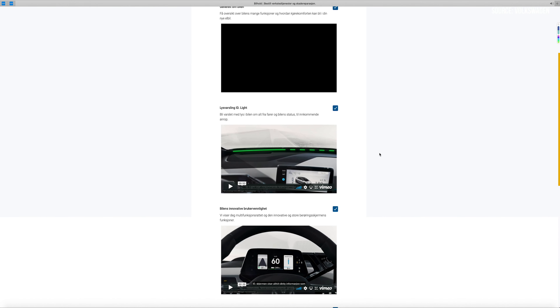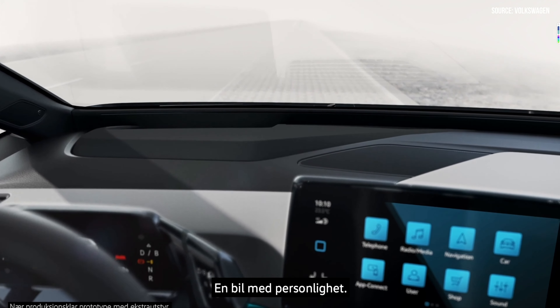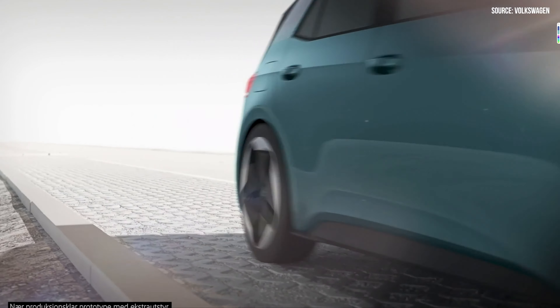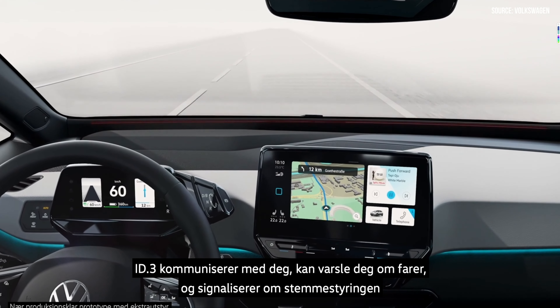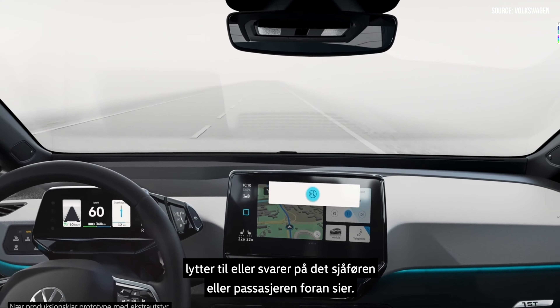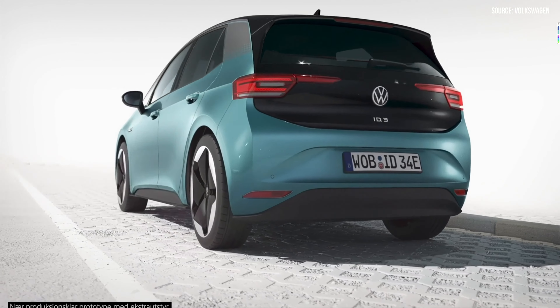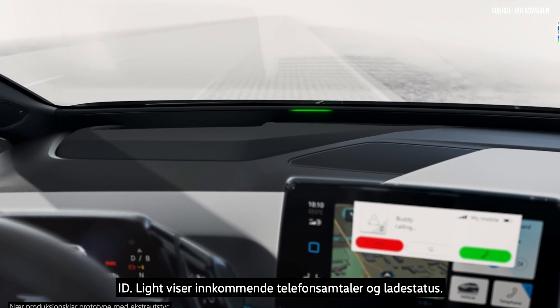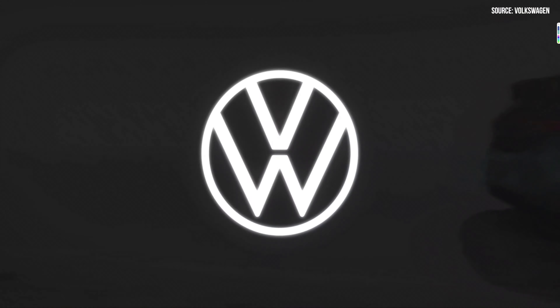That was the first video. The second one is about the ID.Lite. Your ID.3 with its innovative ID.Lite — a car with character. Your ID.3 communicates with you, can alert you to dangers, and signals whether the natural language voice control system is listening to or responding to the driver or the front passenger. The navigation system provides turn-by-turn navigation prompts. The ID.Lite also shows incoming phone calls and the status of the charging process.